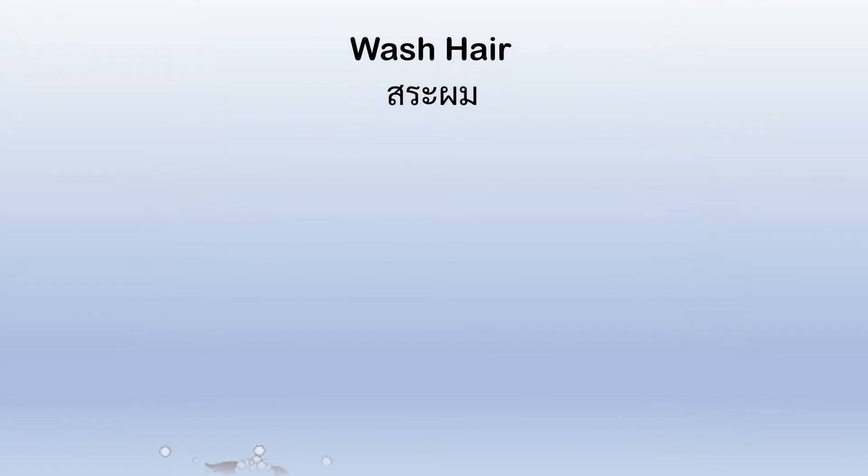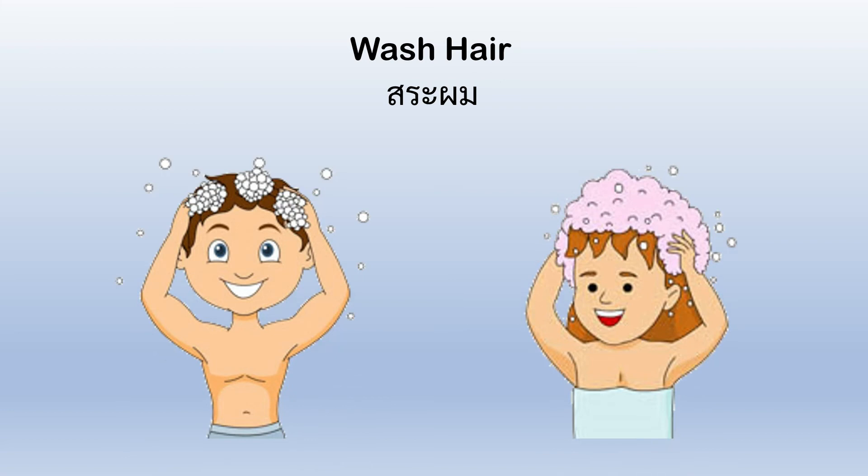Wash hair. When you wash your hair, you put shampoo on it and make it clean and easy to brush.